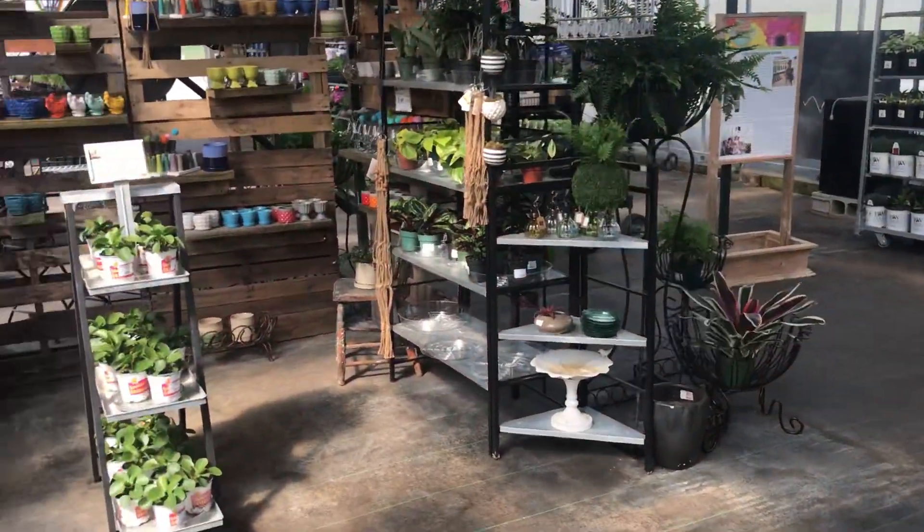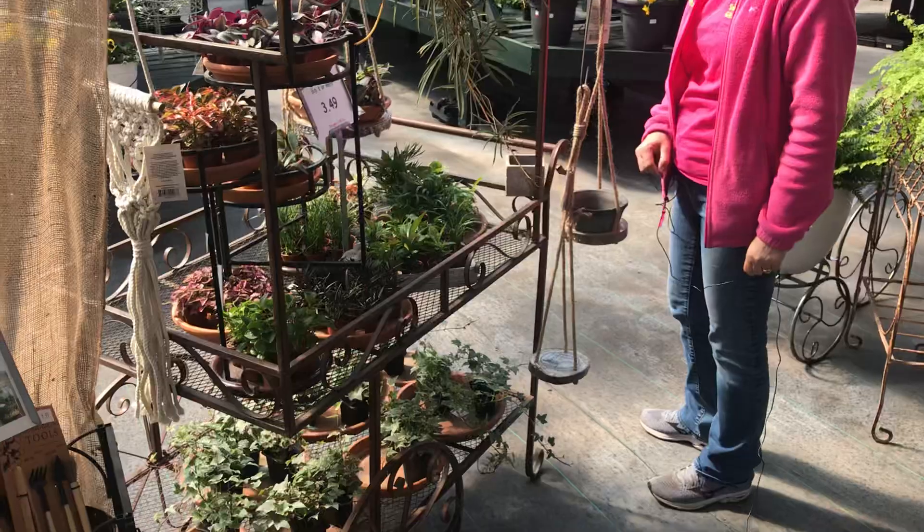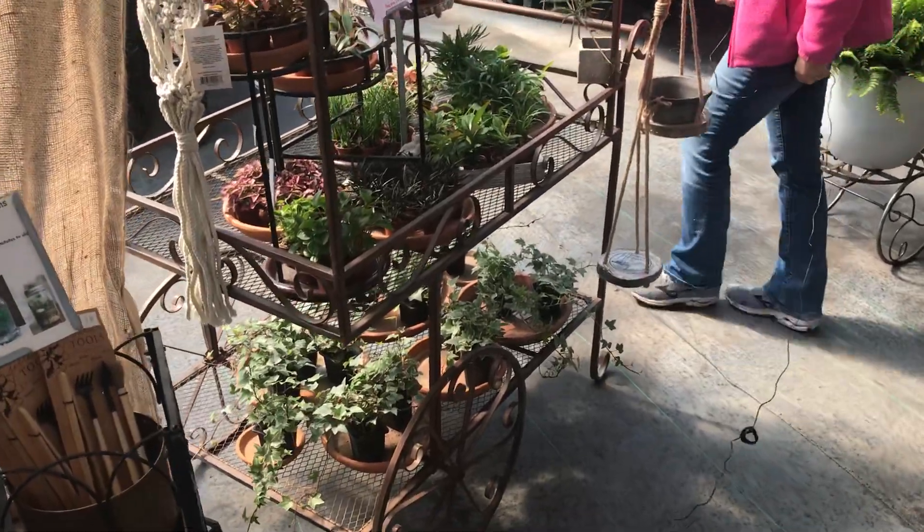We have some terrarium plants right here — a nice assortment, so if anybody wants to do a little terrarium with their kids, it's a really fun project.